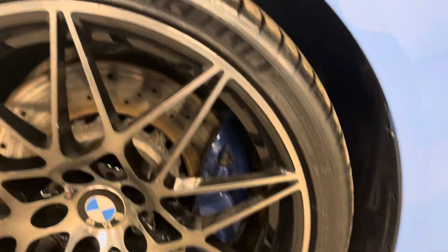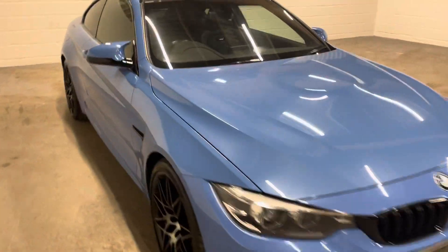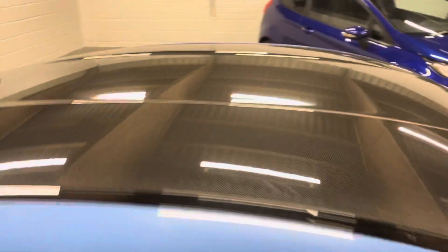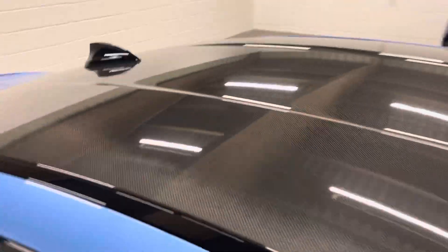All absolutely perfect — absolutely stacks of tread on the rear tyres still. Moving on to the front wheel, again absolutely immaculate and brand new tread on there. A little bit of shine to the paintwork as you can hopefully see. Carbon fibre roof — something the camera always struggles to pick up, but you can just about see the carbon weave in there.